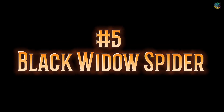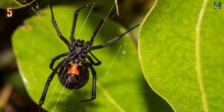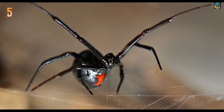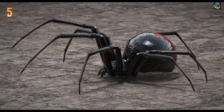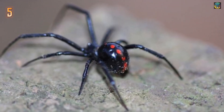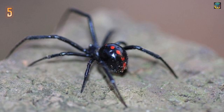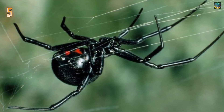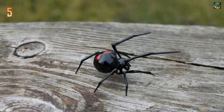Number 5: Black Widow Spider. The black widow is responsible for more than 2,500 visits to poison control centers every year in the U.S. It is one species that can be found from the U.S. and parts of Canada through Latin America and the West Indies. Its bite, which may feel like a pinprick on the skin, often produces severe muscle pain and cramping, nausea, and mild paralysis of the diaphragm, which makes breathing difficult. Most victims recover without serious complications.